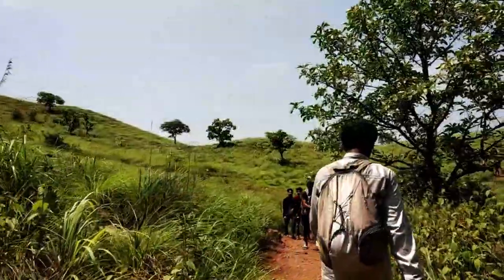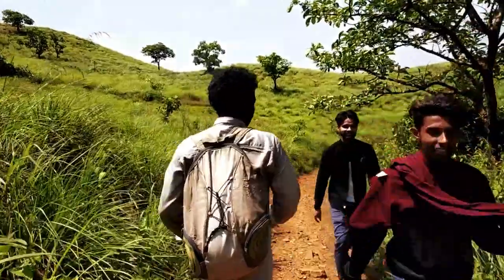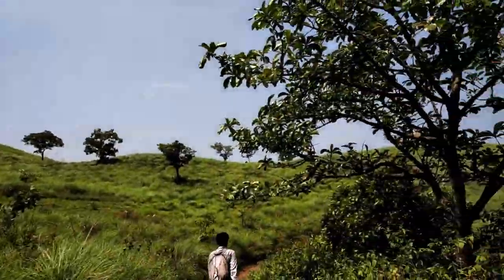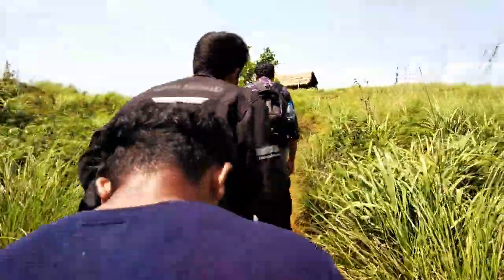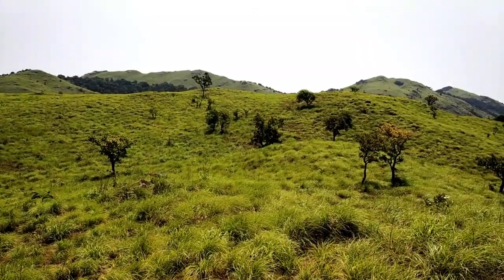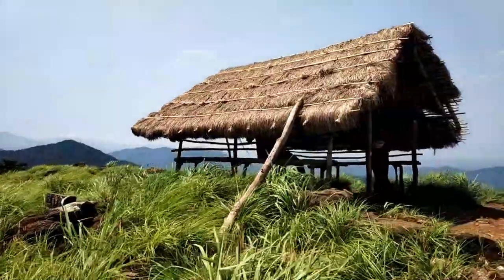Finally we have completed the hike through the forest. Now we can see the sun, grasslands and other amazing views. We can also see some tourists returning back. Here we can see a small hut — this is the first checkpoint. We can sit inside and take some rest. The view from here is so amazing, and you can click some pictures too.